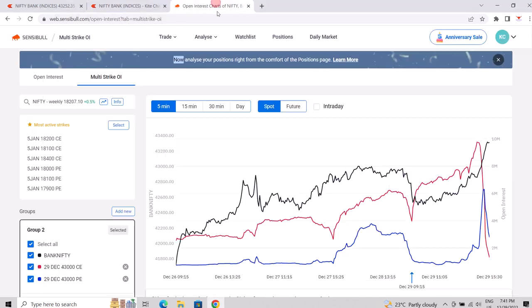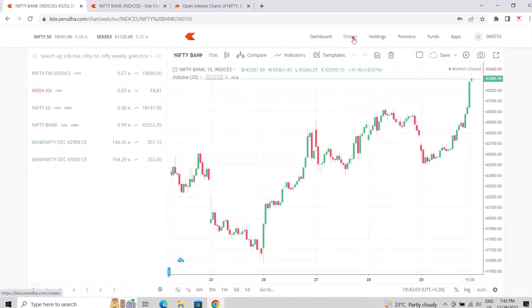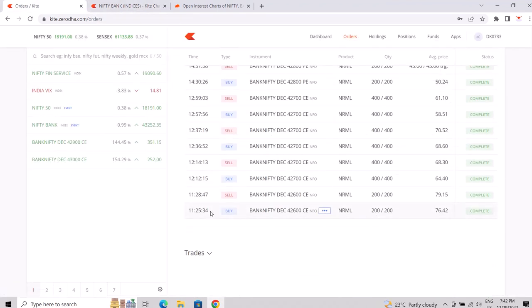It was a short covering. If you see on the option chart, the black one is Bank Nifty, the red one is CE, and the blue one is PE. You can see when the market started moving, the CE shorts — specifically the 43,000 CE shorts — started to cover. Because of that, this short covering happened.